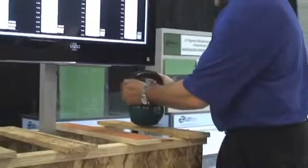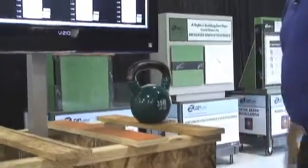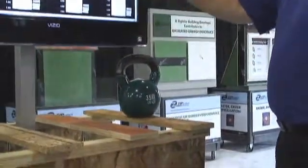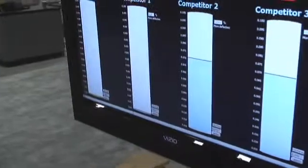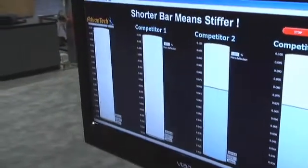We'll start down here at this end — these are 35-pound weights. All we're going to do is set them on the center, and you'll see the chalk goes up. We'll just put one on each one here and see what happens.